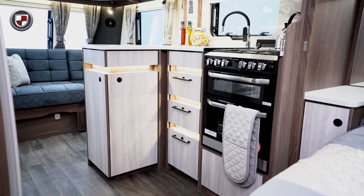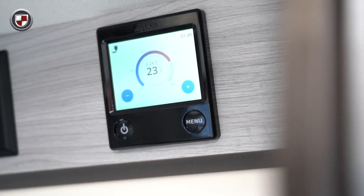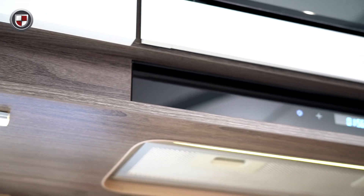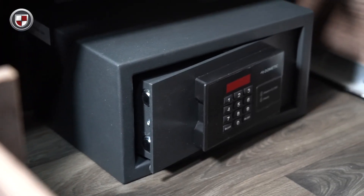The Luso features a high level of specification. In addition to the Alde wet central heating, you also benefit from the Alde flow system which provides continuous hot water for longer showers, an integrated domestic style extractor fan, and a domestic style safe for your personal belongings.